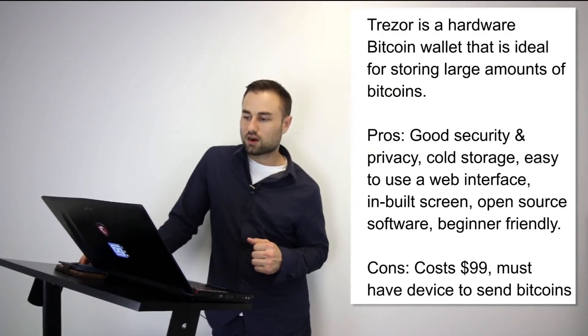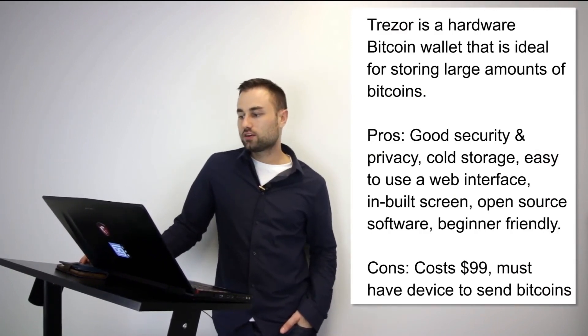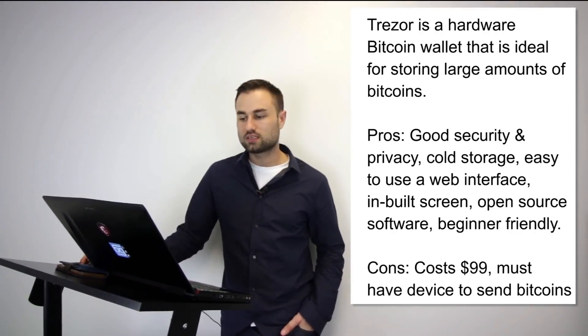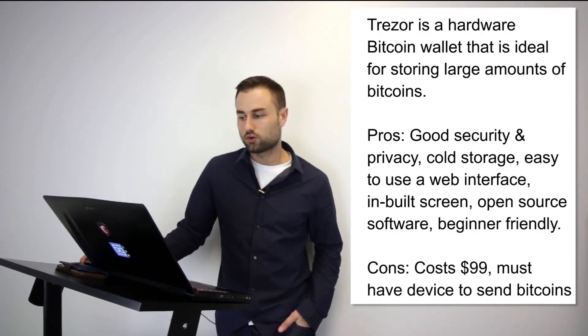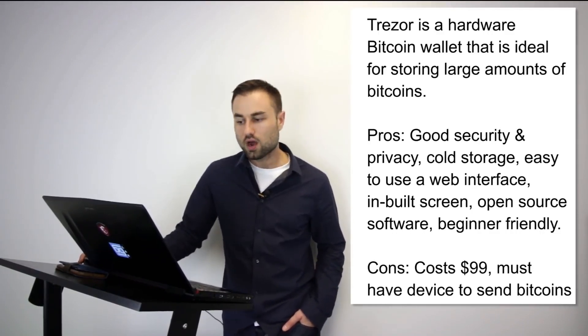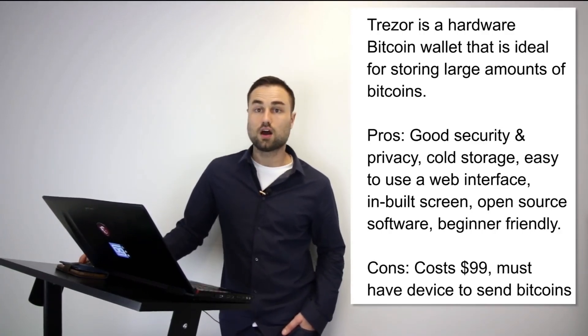Now for two hardware wallets. Number one is Trezor — a hardware Bitcoin wallet ideal for storing large amounts of Bitcoin. Trezor cannot be affected by malware and never exposes your private keys. Pros: really good security and privacy, cold storage, easy-to-use web interface with a built-in screen, open source software, beginner friendly. It costs around $100. You must have the device to send Bitcoin. I think it's an awesome device and recommend it to most people.